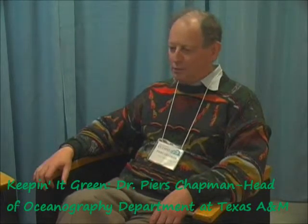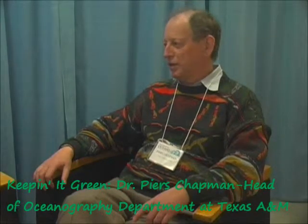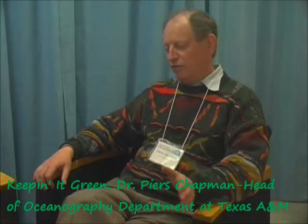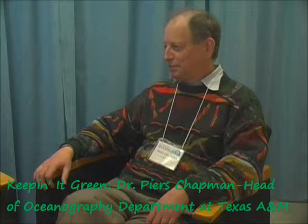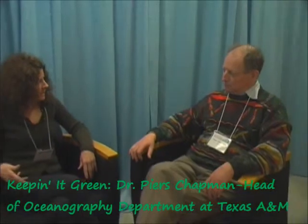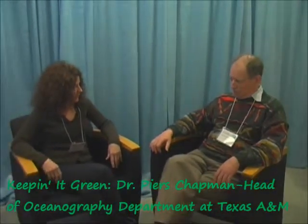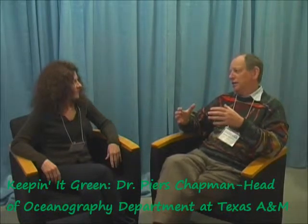What I do — when I'm not an administrator — is I work on the hypoxia problem in the Gulf of Mexico, which affects the shelf of Texas and Louisiana every year. What we're actually trying to do is find a way of forecasting how the hypoxia is going to develop and how it's going to spread each year.